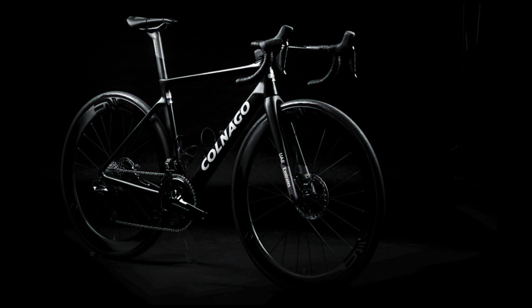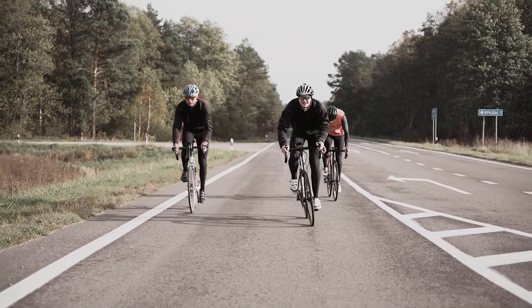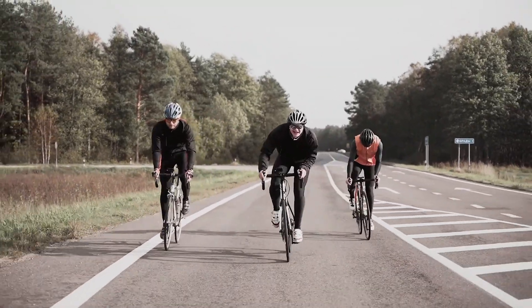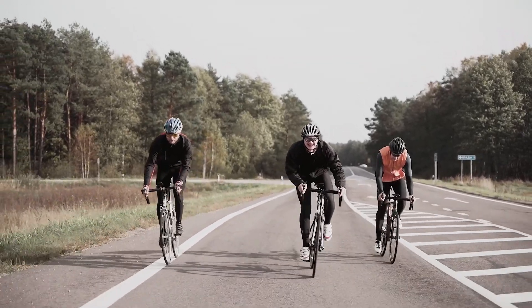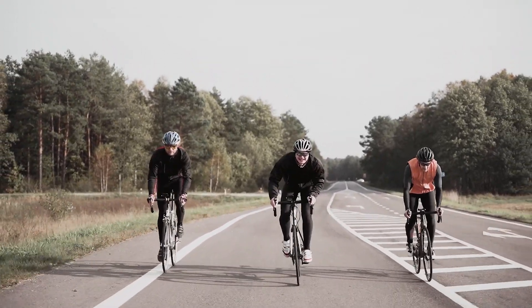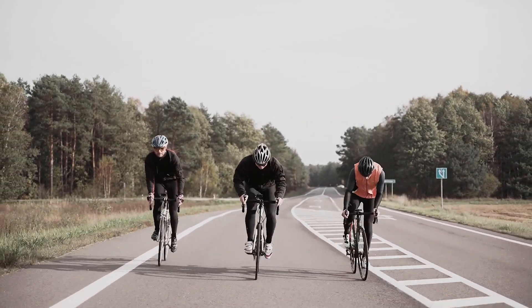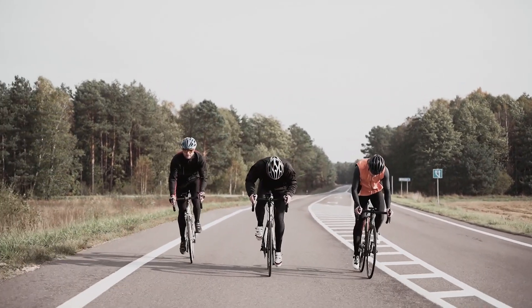That means more power transfer and more precise handling. The V4 RS also has a 5% reduction in drag at 45 kilometers per hour thanks to a new fork design, a slimmer seat post, and an integrated handlebar. That means more speed for less effort.